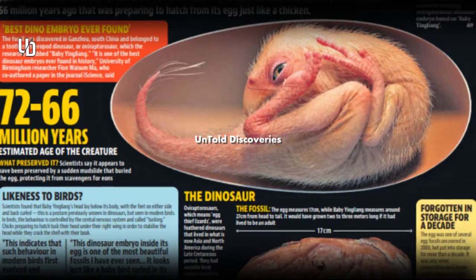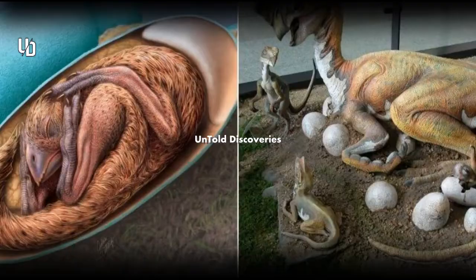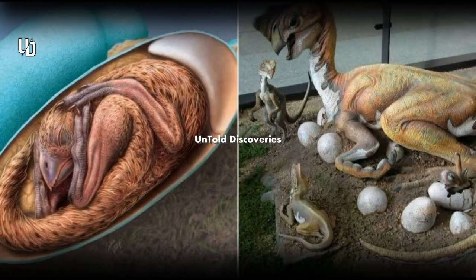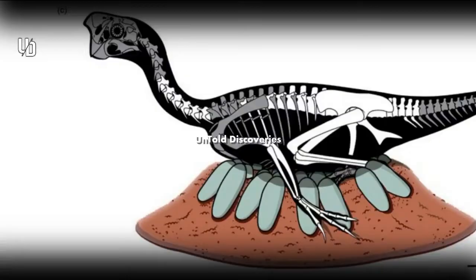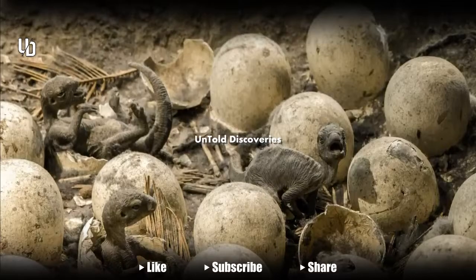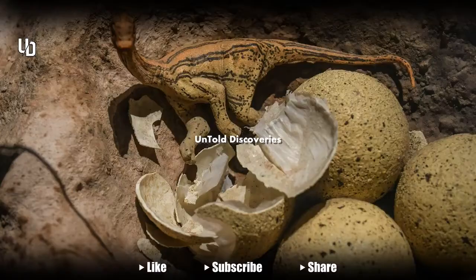"In that moment, he realized there might be an embryo inside," says study author Yusa Ma, a doctoral researcher at the University of Birmingham. A technician carefully chipped away one side of the fossil and cleared out some of the sediment to reveal the young dinosaur curled up in death as it would have been in life. Realizing the significance, Ying Liang reached out to lead author Lida Xing of the China University of Geosciences in Beijing, who began assembling a team to study the exquisitely preserved baby dino.